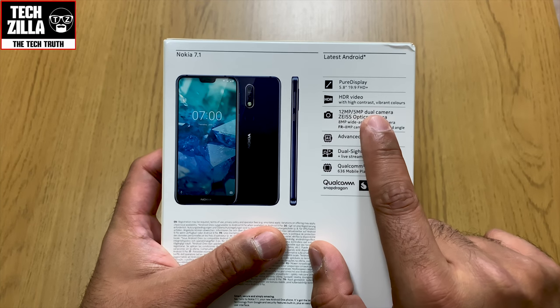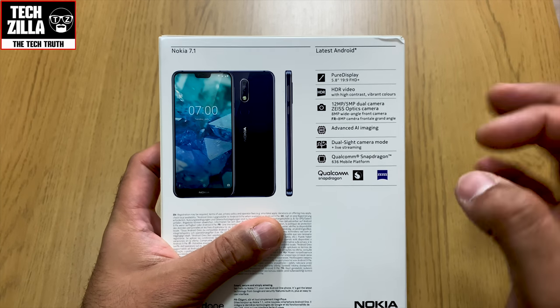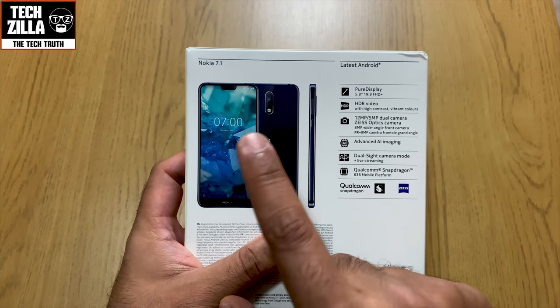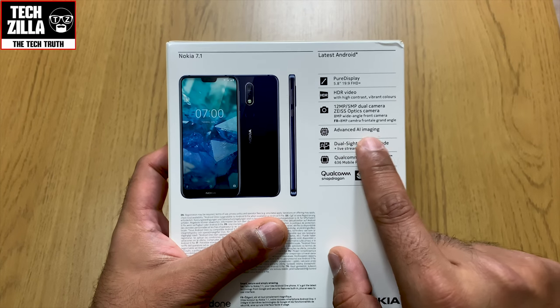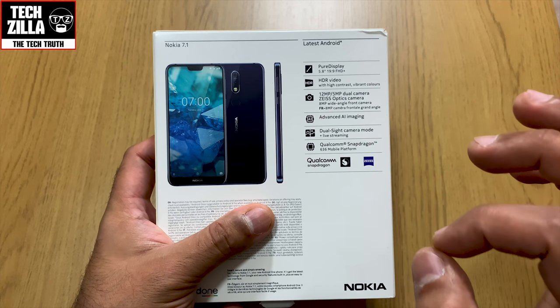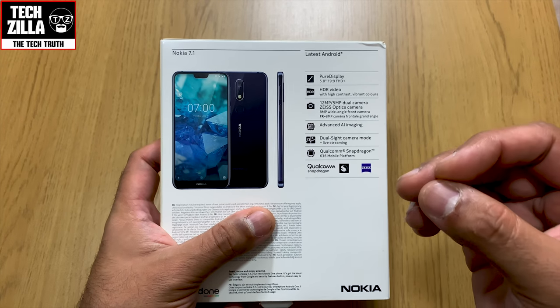It's HDR10, so we'll get into that in a bit — HDR video with high contrast and vibrant colors. There's a 12 megapixel and 5 megapixel dual camera on the back with Zeiss optics — a top name in lenses. It's got an 8 megapixel wide-angle front camera, fantastic for group selfies. Advanced AI imaging, dual sight camera mode, plus live streaming. It runs a Snapdragon 636, which I think is a great chip — a perfect blend between power and efficiency.